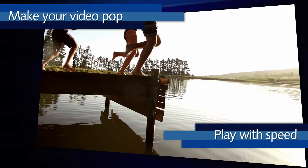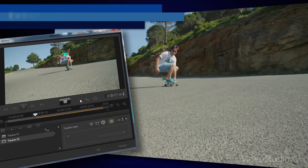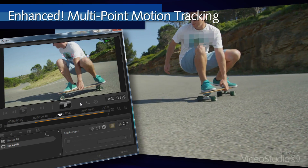Next, turn up the creativity. Play with speed. Add custom motion paths. Use Enhanced Motion Tracking and track up to 4 points to precisely use the mosaic effect.